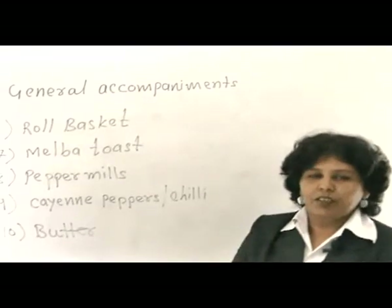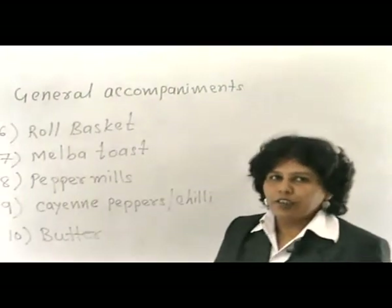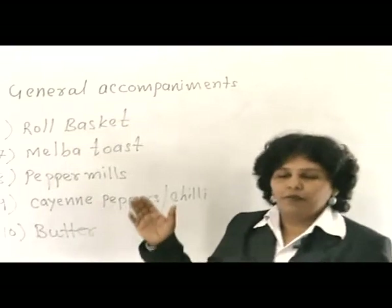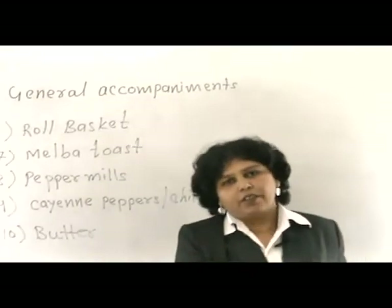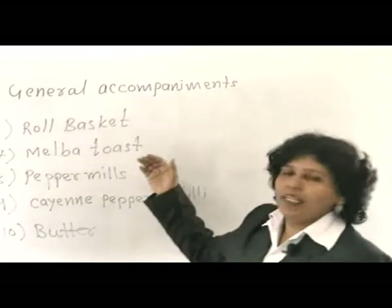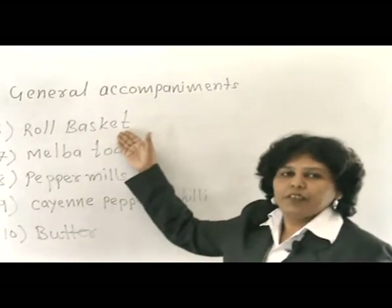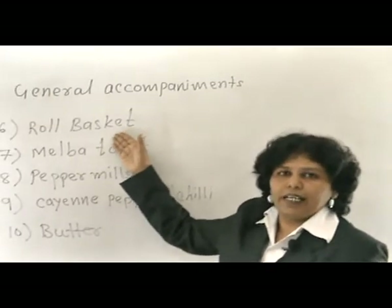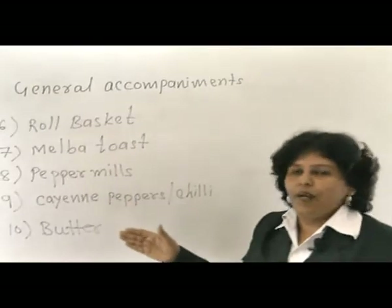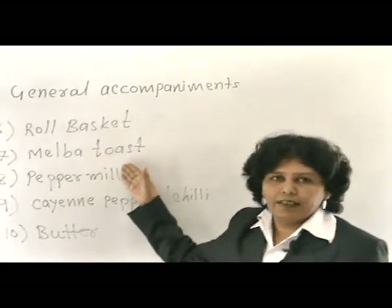Apart from the centre table appointment and candle stand, there are also some common accompaniments which are either kept on the table or kept ready on the sideboard. As and when required, they are served to the guest's table. This includes the basket of rolls, which is served along with soups and continental food items. Melba toast is also an accompaniment for soups, salads, and main food items.